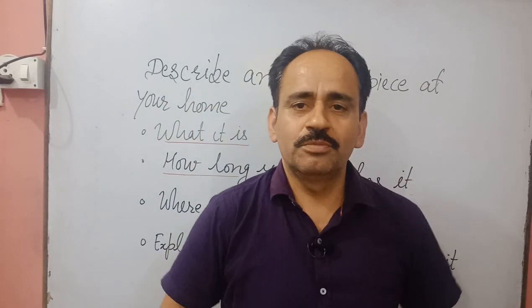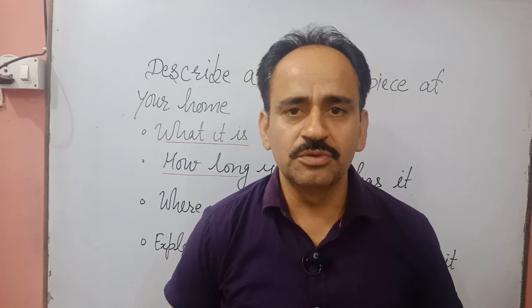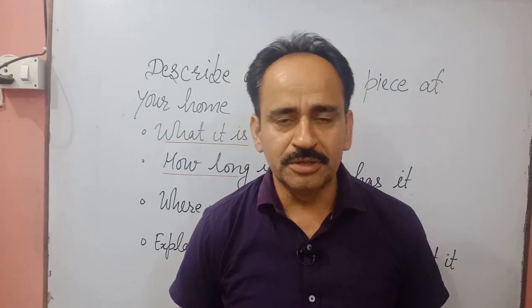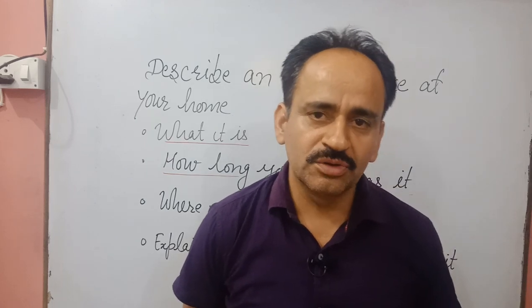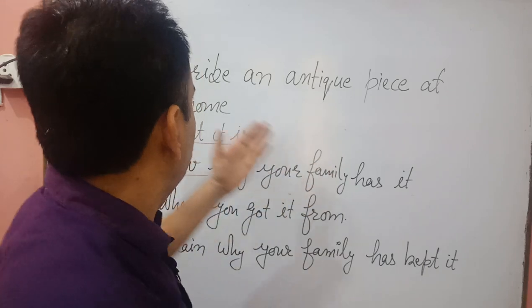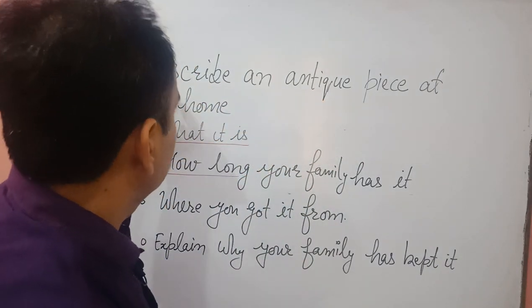Hello friends, welcome to Toppers World. My name is Praveen Kumar, and today I'm going to discuss a very important and very popular topic in IELTS that has been asked in the exam many times. Students also love to speak on this topic, and it is about an antique piece at your home.